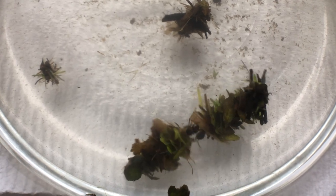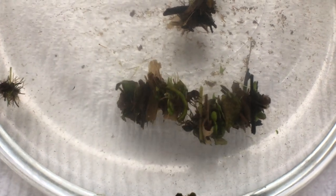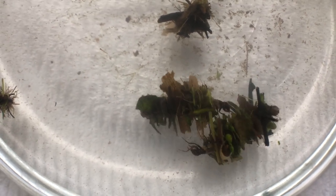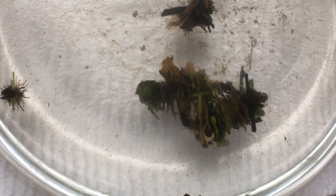These two seem to be having a tussle — definitely feeding on each other's protective coverings now. Look at that big leaf that one just ate. Yum!